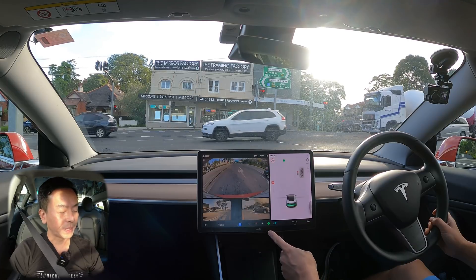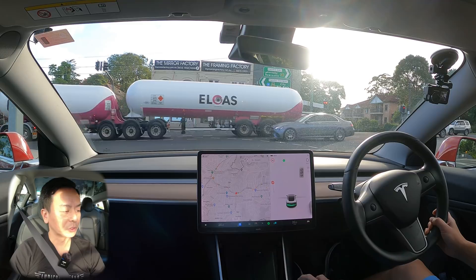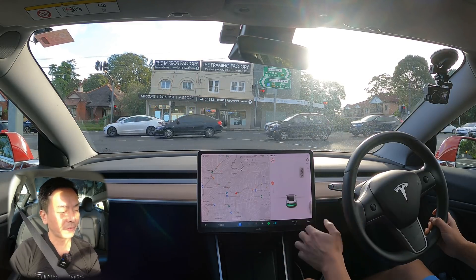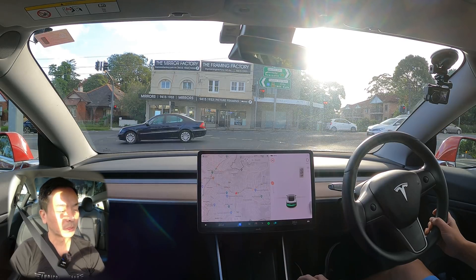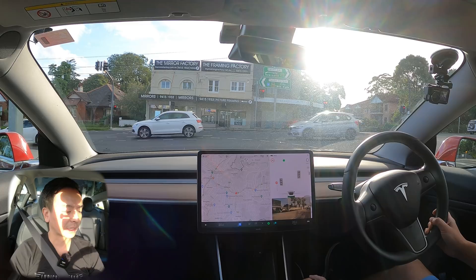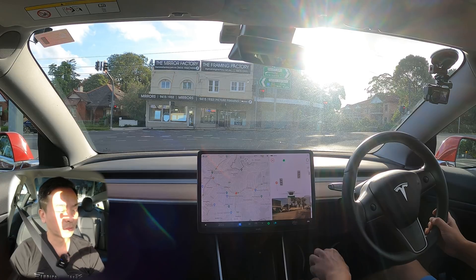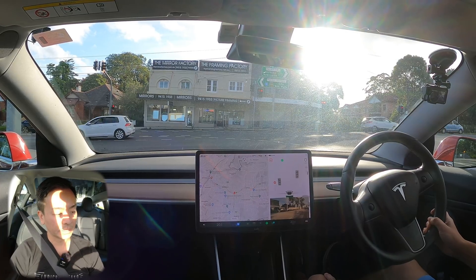I've got the side repeater cameras on — you can do that with that icon there. If you have the side repeaters on, then blind spot monitoring will not come on, but if you turn it off then blind spot monitoring will come on. With update 2022.4.5.3 they haven't improved the position of that indicator — it's still stuck in that corner. I would probably prefer it up higher so I can see it more easily.